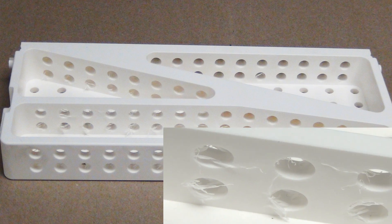Cryogenic deburring is used by many industries. One of our largest is medical device. We also do the aerospace and defense industries, consumer products, oil and gas — we see it all.